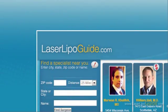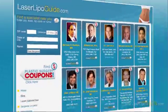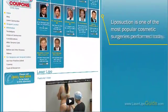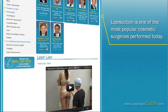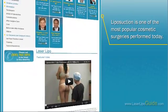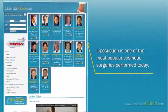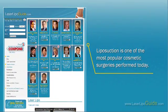Welcome to LaserLipoGuide.com, where you'll find relevant information about laser liposuction. Liposuction is one of the most popular cosmetic surgeries performed today. Laser liposuction has increased the popularity of the procedure, making it also available to patients who prefer a less invasive solution.